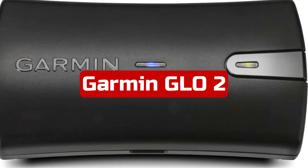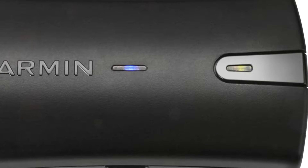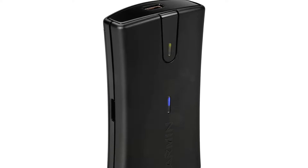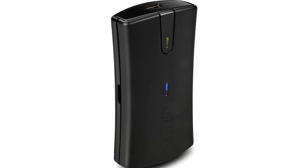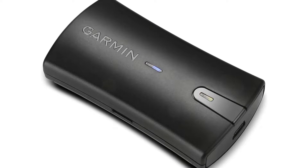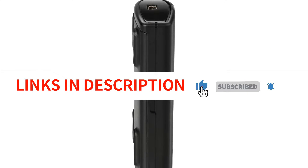At number two is the Garmin GLO 2 Bluetooth GPS receiver. Satellite positioning has never been so simple — you no longer need to install a compatible GPS antenna to receive accurate position data. Your Apple iOS, Android, or Windows smartphone or tablet can be easily connected with the portable Garmin GLO 2. It has a battery life of up to 13 hours and can update your position up to 10 times per second. GLO 2 can lock onto satellites around 20% faster and connect to up to 24 more satellites by receiving data from both GPS and GLONASS satellite constellations.